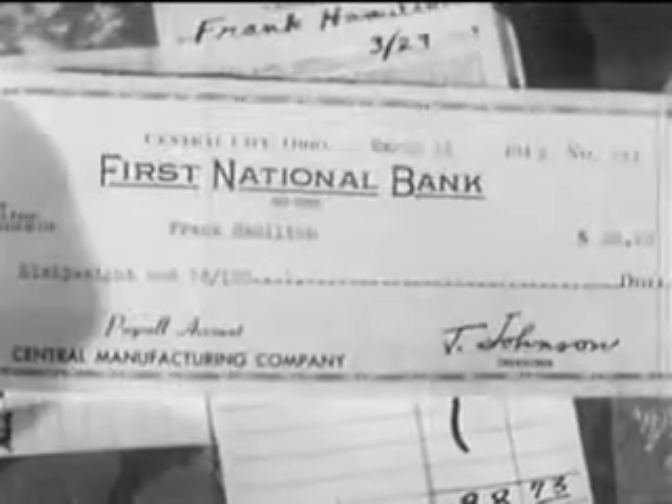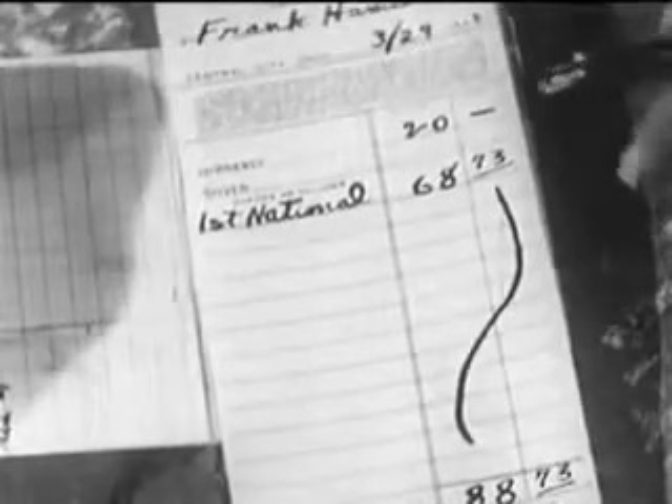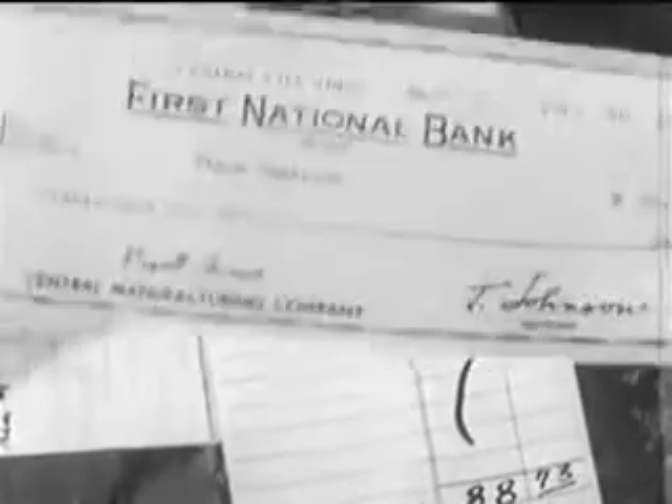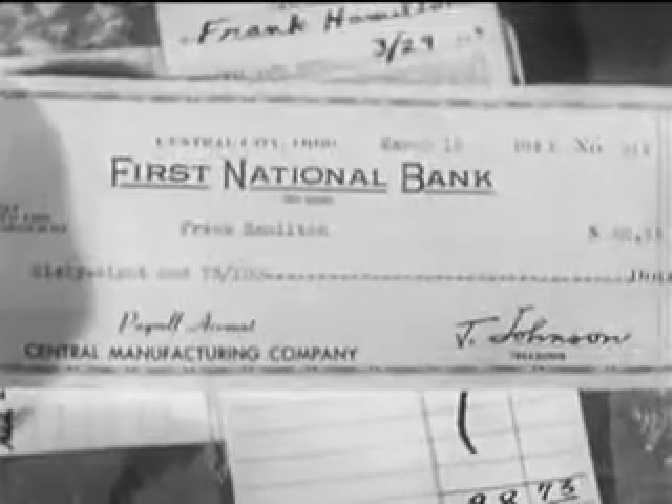Frank Hamilton is depositing some money and also a check — his paycheck. On the deposit slip, the amount of the money and the check are added together just as though it were all money. And yet a check is not money. It is an instrument for the transfer of credit, which is a substitute for money.